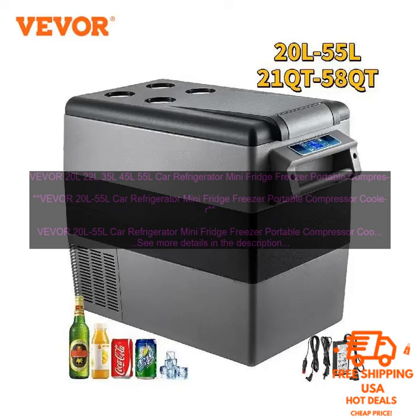Here are some of the pros of the VEVOR 20L-55L Car Refrigerator Mini Fridge Freezer Portable Compressor Cooler. Pros: Compact and portable, powerful compressor, digital display, reversible door, and 12/24V DC and 110-240V AC power.